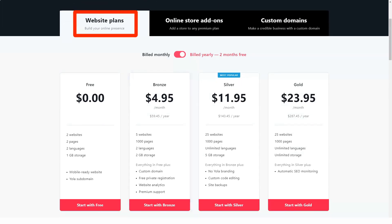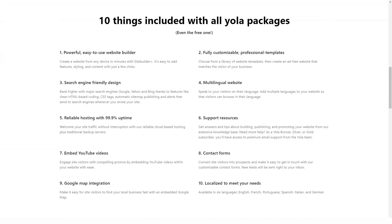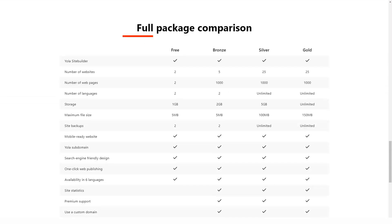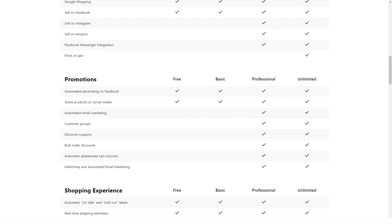YOLA entices you to create your website by offering a free website-building version — a pretty impressive marketing approach that is great for testing YOLA's capabilities. One of the positives is that the developers have created a strong e-commerce platform based on the Ecwid card, allowing you to trade in both electronic and physical goods.